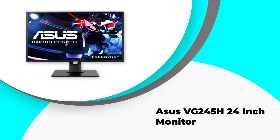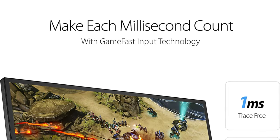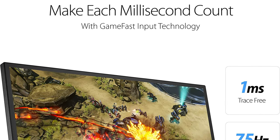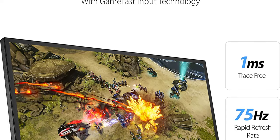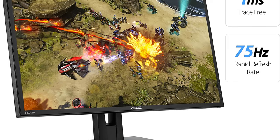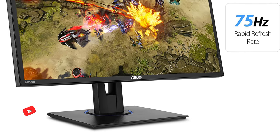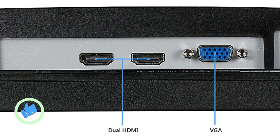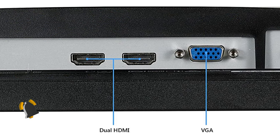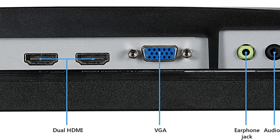Number five: the ASUS VG245H 24-inch monitor. The ASUS VG245H monitor is the best budget monitor for gamers and designers who want a smooth and immersive experience. With a one-millisecond response time, Game Fast input technology, and dual HDMI ports, this monitor provides a lag-free gaming experience.